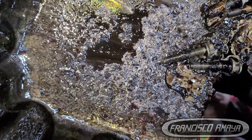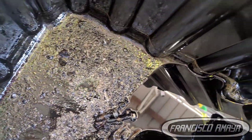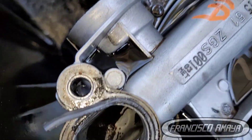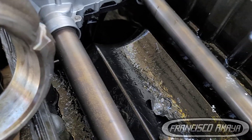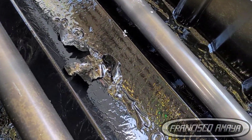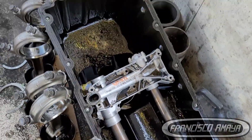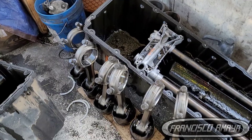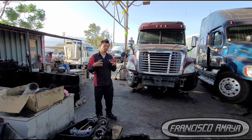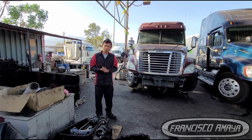The surprise of this problem was that the motor was still running — it was still turning over and starting. This was very surprising, because normally when a biela gets damaged like this, specifically in the DD15 motors, the biela seizes because the metal is completely ruined — it gets seized, it fuses, it no longer turns. But in this case, it was spinning without any problem.